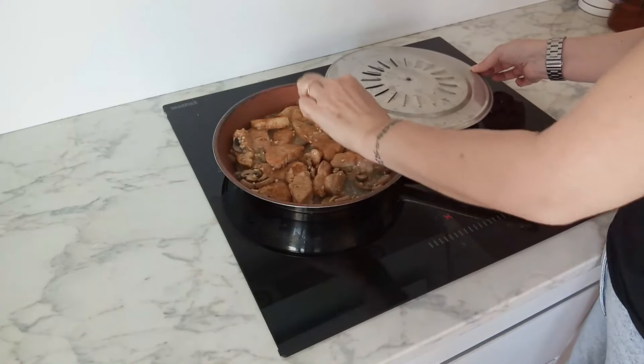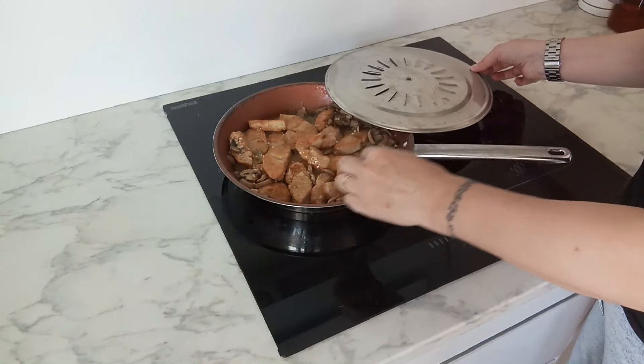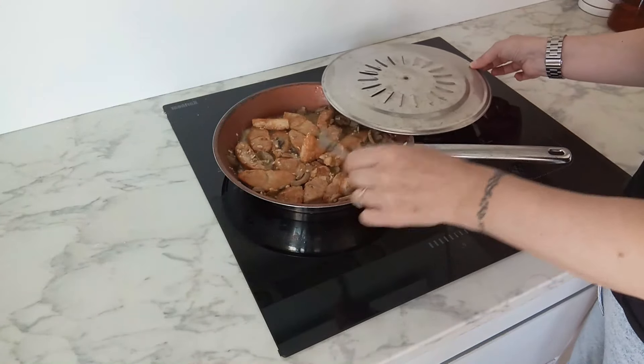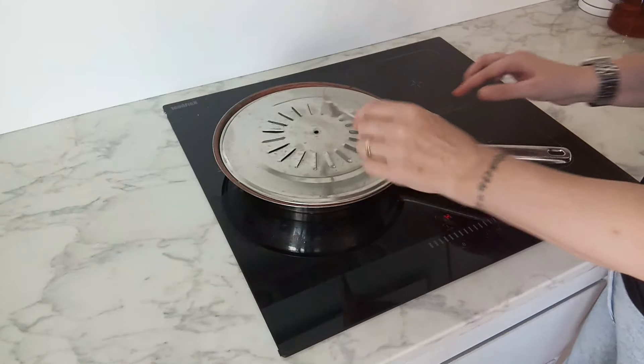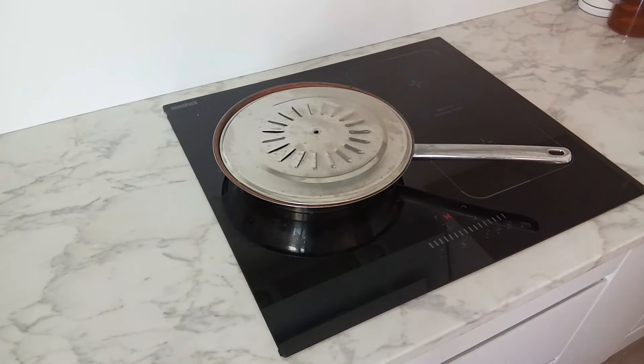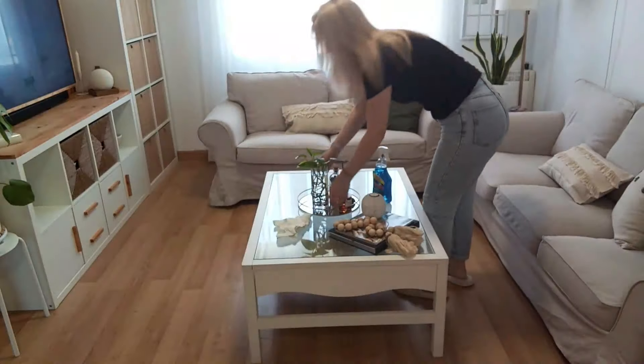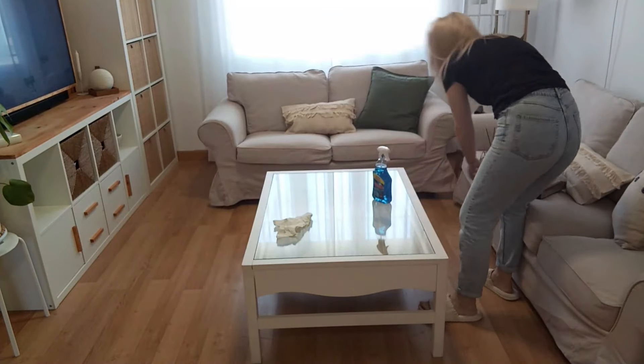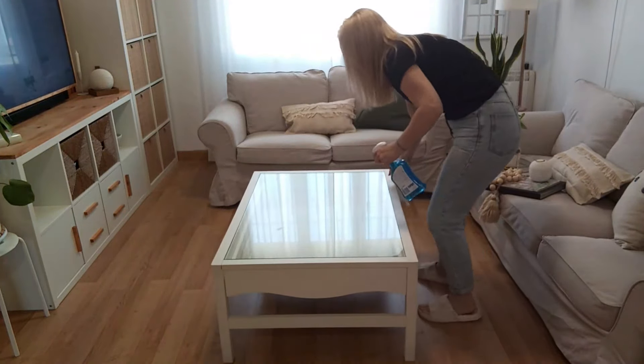Una vez que termino la planta de arriba, me bajo y compruebo la comida. Mirad, ya está hecha — puedo apagar el fuego porque la comida está hecha, tiene la salsita justa como a nosotros nos gusta y la carne está tierna. Mientras he limpiado la planta de arriba en un visto y no visto — porque ha sido una limpieza rápida de plumero y mopa — se ha terminado de cocer la carne.